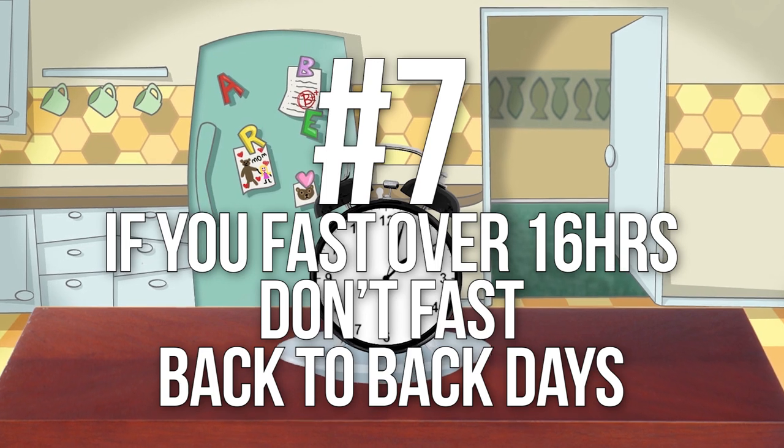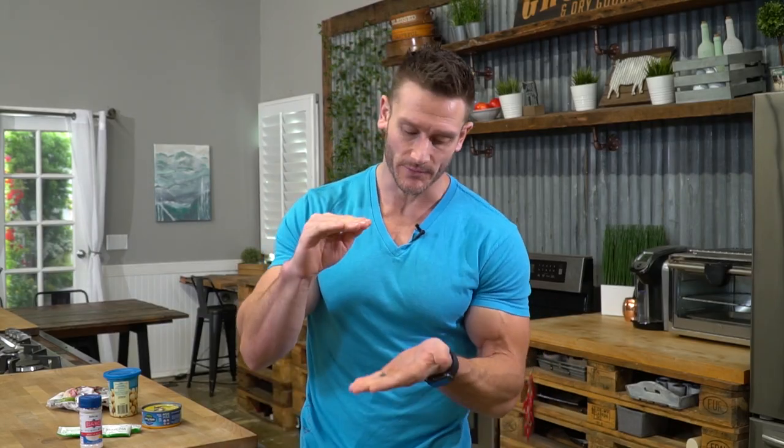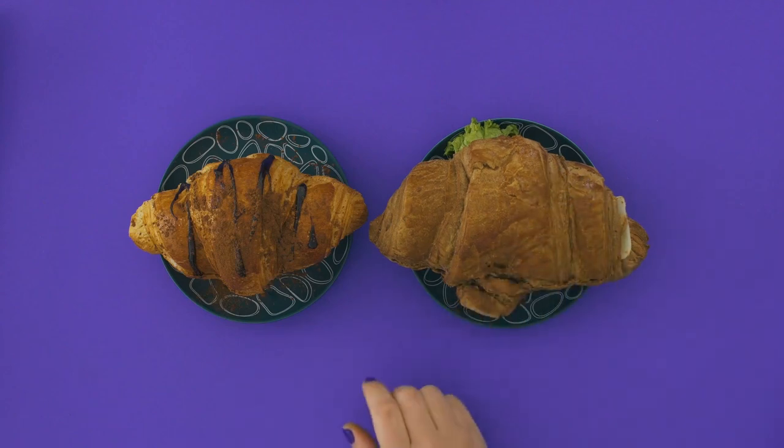Number seven: if you are fasting over 16 hours, do not fast back-to-back days. Fasting back-to-back eventually causes your calories to restrict so much that your metabolism slows down. Intermittent fasting should act as a spontaneous caloric restriction — the benefits come from the shock of that. If you push to 18 hours or longer, give it a day in between. Under 16 hours you're okay to go consecutive since you're probably getting enough food in the eating window.